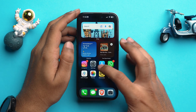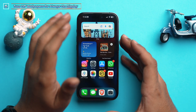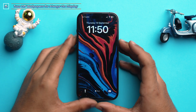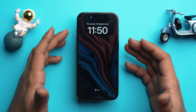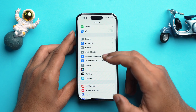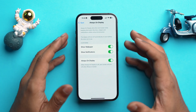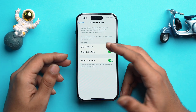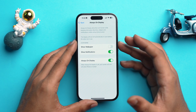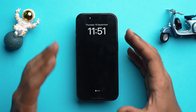Something else that has personally improved my battery life is turning off the wallpaper for Always On Display. Go to Settings, scroll down to Display and Brightness, scroll down again to Always On Display, and toggle off Show Wallpaper. Whenever you lock your iPhone the screen will go black, saving a lot of battery.